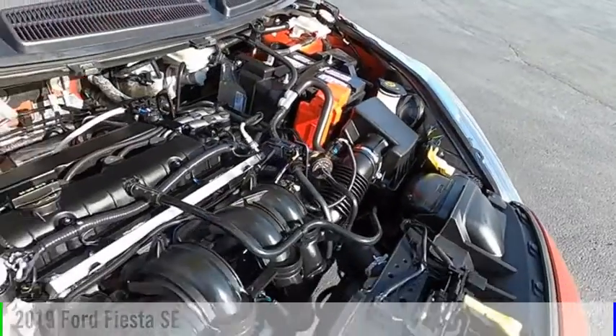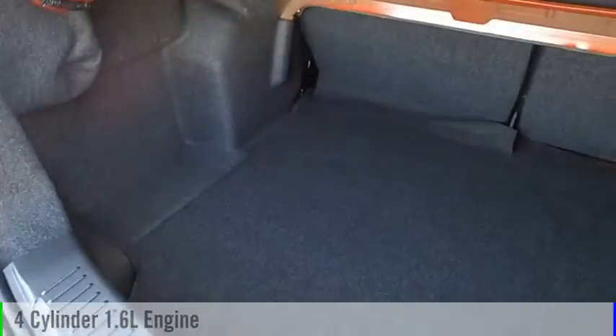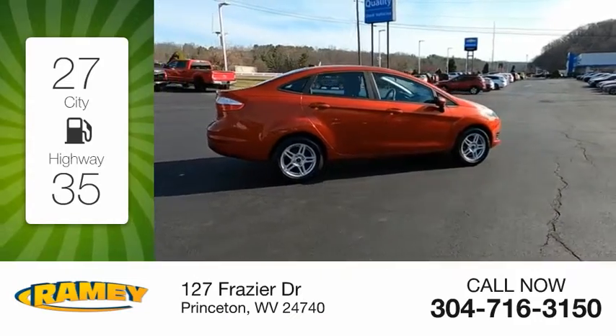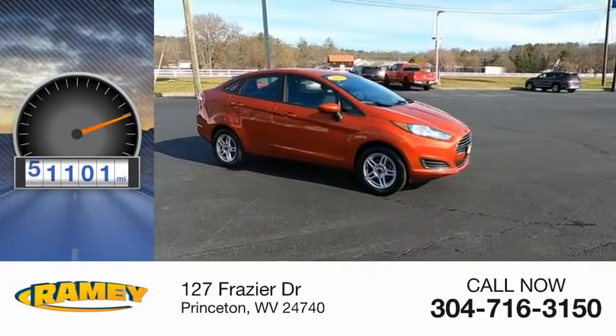This vehicle is powered by a front-wheel drive, four-cylinder, 1.6-liter engine, and comes with a six-speed automatic transmission. Great fuel efficiency saves you money by requiring fewer trips to the gas station. This vehicle has less than 65,000 miles.